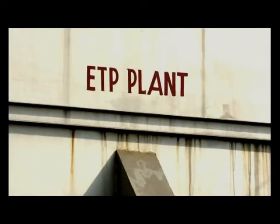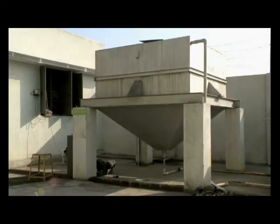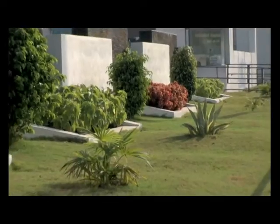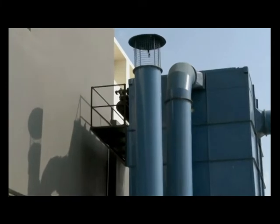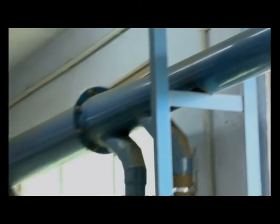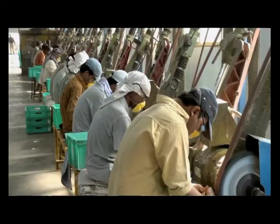Godrej's green field project ensures zero effluent emission. All waste water is treated and used for gardening. A unique ducting system installed on the casting furnace filters the fumes to make the environment cleaner and healthier, and this dust exhaust system ensures the comfort of the operators.